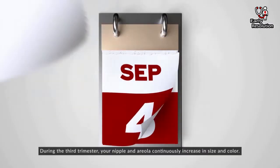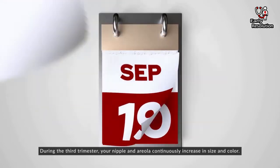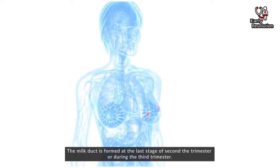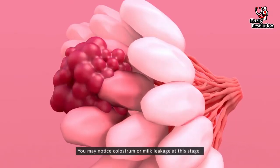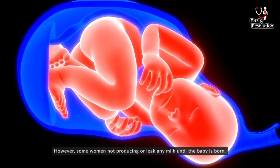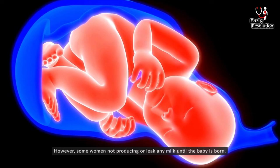During the third trimester, your nipple and areola continuously increase in size and color. The milk duct is formed at the last stage of the second trimester or during the third trimester. You may notice colostrum or milk leakage at this stage. However, some women do not produce or leak any milk until the baby is born.